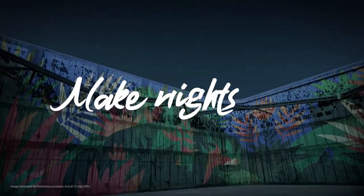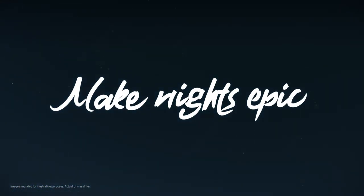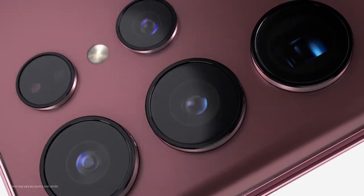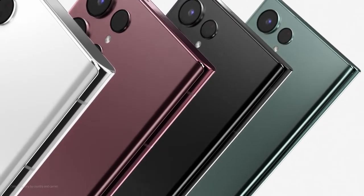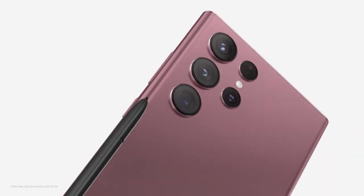With the power of nightography to make nights epic and a noteworthy new look, Galaxy S22 Ultra breaks all the rules of what a smartphone can do. Welcome to the epic standard — Galaxy S22 Ultra.